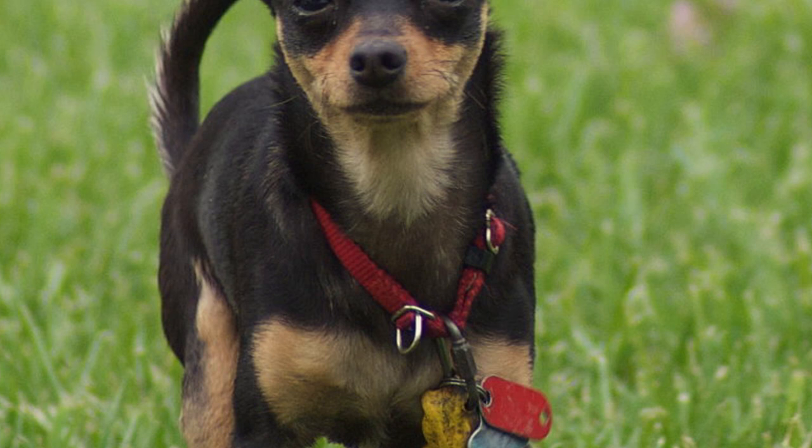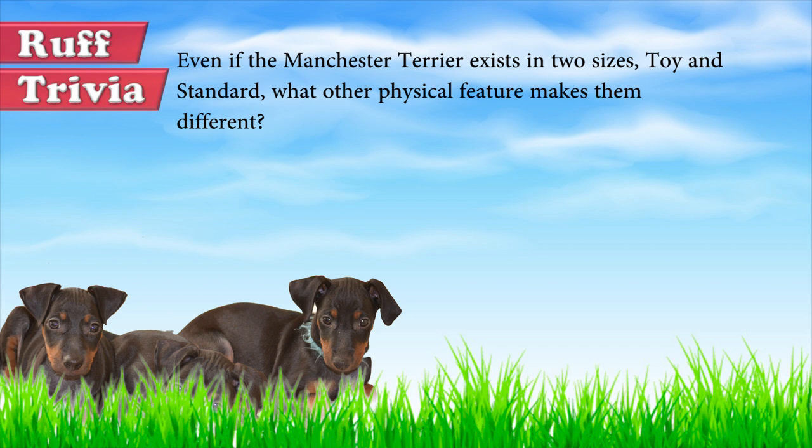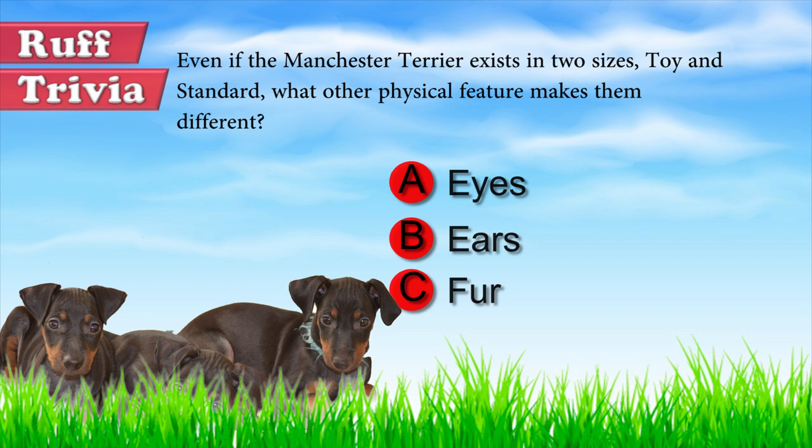Time for some rough trivia. Even if the Manchester Terrier exists in two sizes — toy and standard — what other physical features make them different? A. Eyes, B. Ears, C. Fur. What do you think? Give it your best guess in the comments below before we get to the answer. Hang on tight and we'll get back to this rough trivia question toward the end of the video.